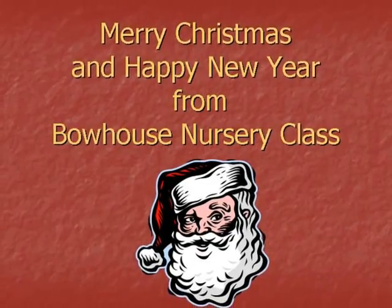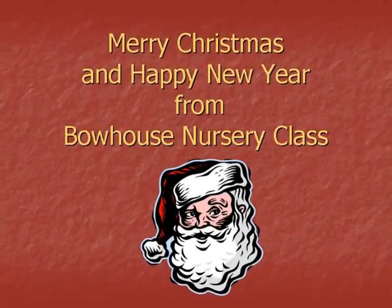Merry Christmas and a Happy New Year from Bowhouse Nursery Class.